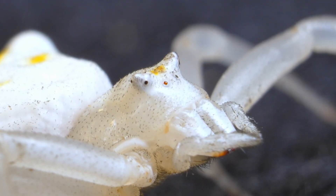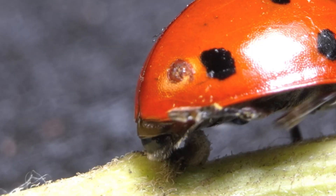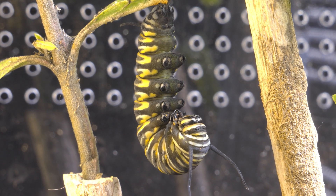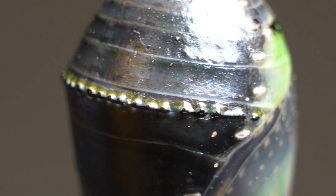Today, we'll see the incredible transformation process of the monarch butterfly, from a tiny egg to its emergence from the chrysalis, a fascinating process I had the privilege to experience. It was one of the most amazing moments of my life, and I'm thrilled to share every detail of this magnificent creature with you.